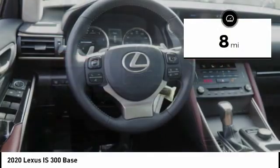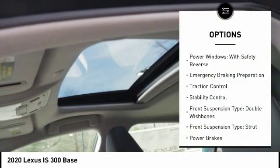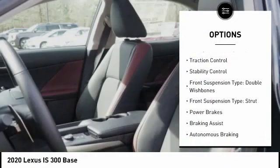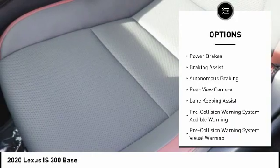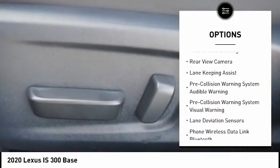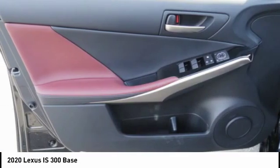This vehicle has less than 100 miles. Here are some of this vehicle's great options: power windows with safety reverse, emergency braking preparation, traction control, stability control, front suspension type double wishbones, front suspension type strut, power brakes, and braking assist.